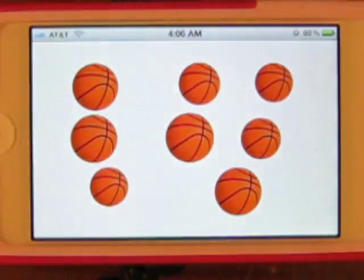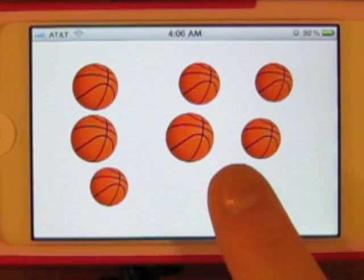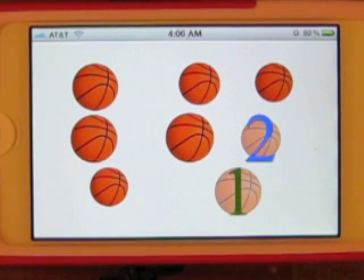How many balls can you count? Sound effects and so on. So that's Toddler Counting — a great iPhone app for toddlers for getting that one-to-one correspondence with numerals and objects. This is Bon Crowder with Math4.com reminding you that math is not a four-letter word.